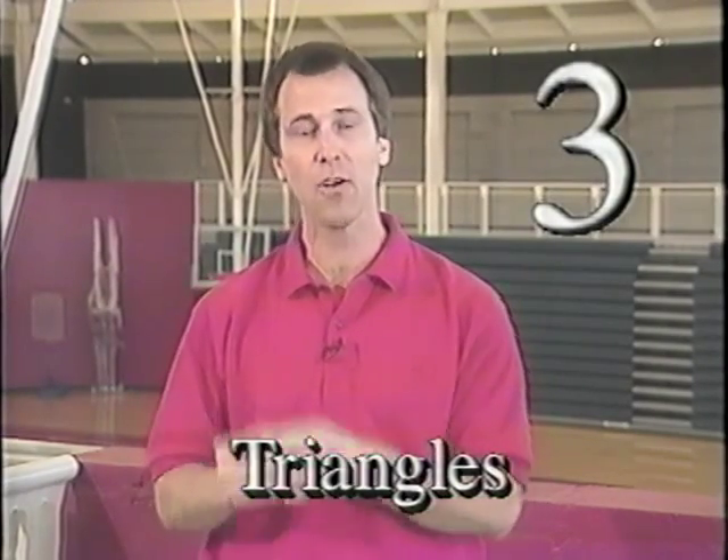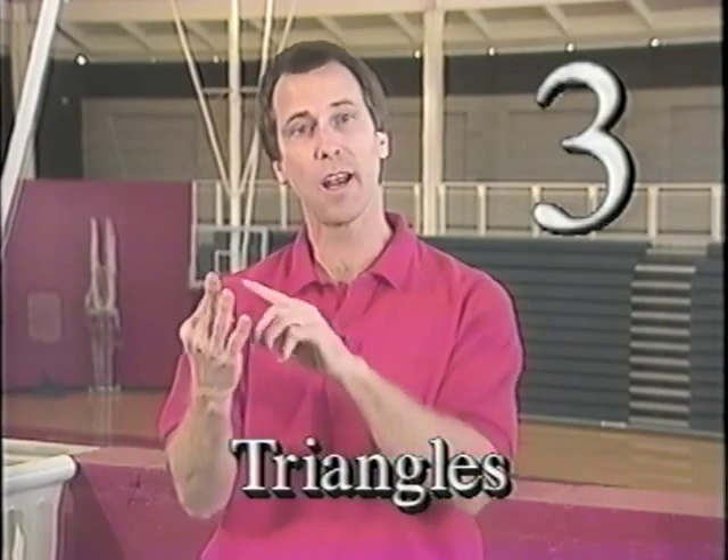Rule number three ought to make sense to you — it's the triangle rule. Three points, three fingers, three points on a triangle. Anytime you're in a game and you're next to the ball, you line up in a triangle position. That's rule number three.